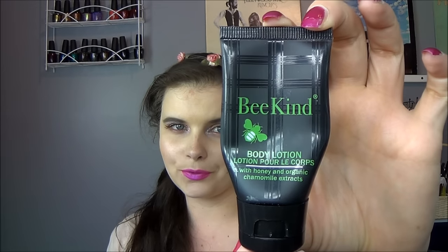I'm going to dive in and start with the items that I would not purchase. As always, the first item is the Be Kind body lotion — this has honey and organic chamomile. I'm definitely not a fan of body lotions. I did like this one; it wasn't very sticky and it has a nice, gentle scent because of the honey and chamomile, very relaxing. But I just didn't like it enough to purchase it.